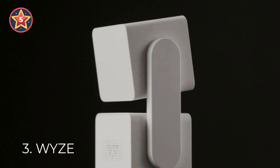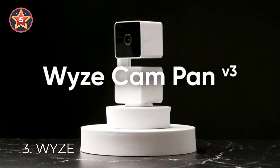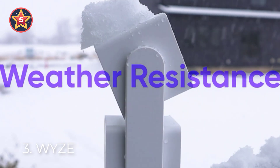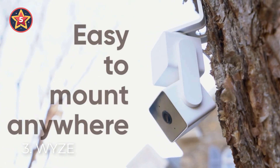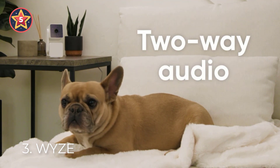Number three: Wyze. The Wyze Cam Pan v3 is a wired pan-and-tilt video camera with an IP65 rating, so you can confidently install it and track the action whether outside in the rain or inside in the nursery. Outdoor use requires the Wyze Outdoor Power Adapter v2, sold separately.